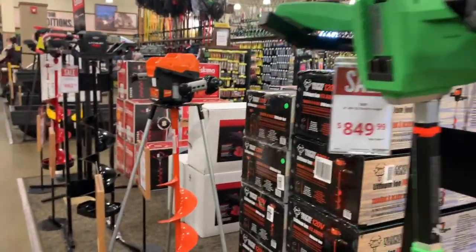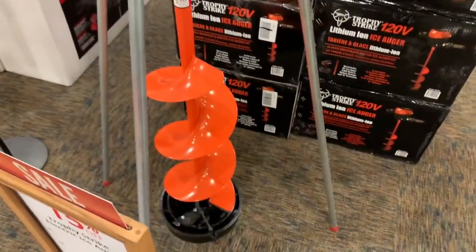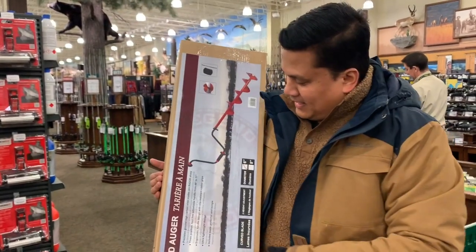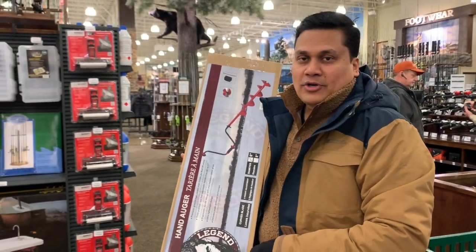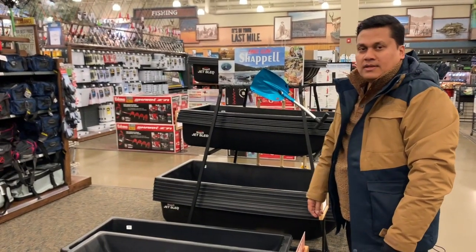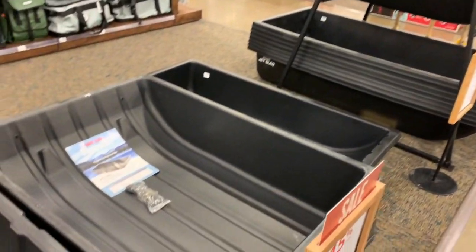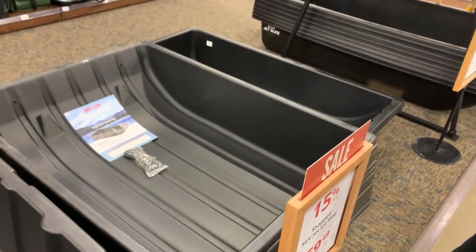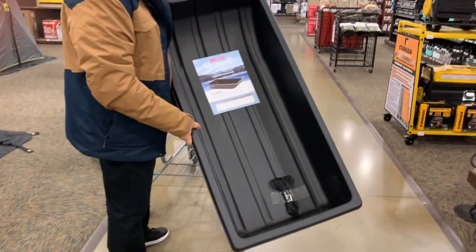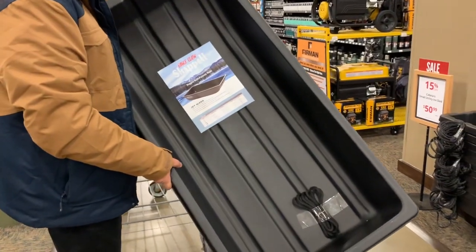Next, we're going to need an auger. This is what you would use to drill a hole in the ice when you go ice fishing. Let's see which one Galib picked out. I like this kind of auger. It's $46. I'm also looking for an ice sled, which is used to carry your equipment from your car to the place where you'll be fishing on ice.